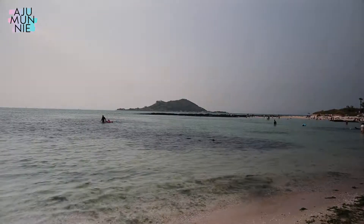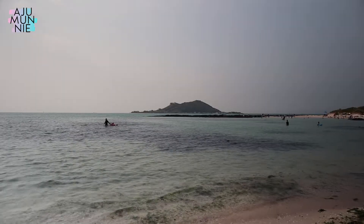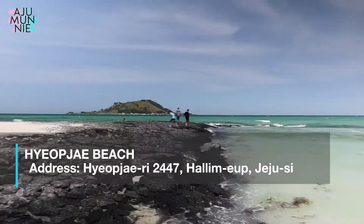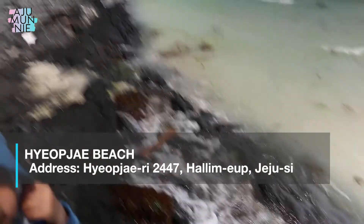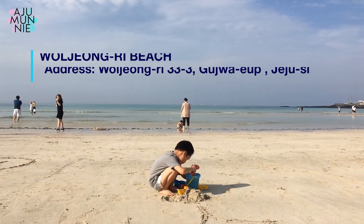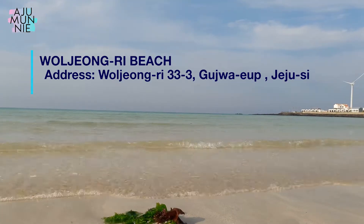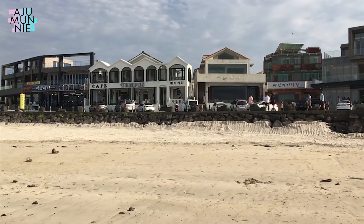Another extremely popular beach is attached to it, just about a five-minute walk up the coast, called Hiopje Beach. Both beaches are really popular, so they do tend to get really crowded. Woljeongni Beach is another really popular spot, not just for families but for hipsters. This beach is probably the hippest beach on the entire island, with the whole street lined with trendy cafes, eateries, and souvenir shops. There are plenty of other beaches that I did not mention in this video, but I will leave a link down below if you want to do a little bit more research.